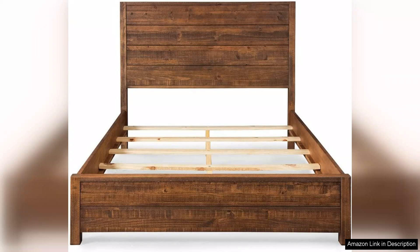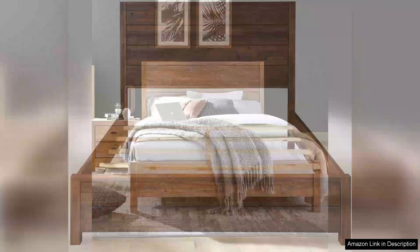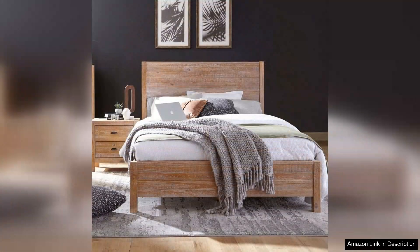Firstly, the solid wood construction is impressive. The bed feels sturdy and well-built, giving me confidence that it will last for years.